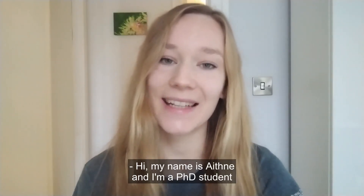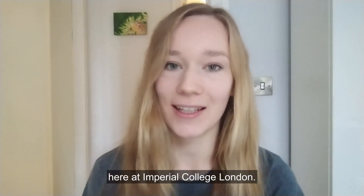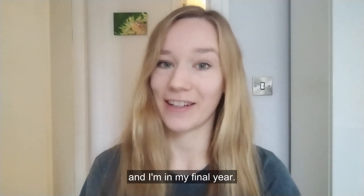Hi, my name is Aeth Nee and I'm a PhD student in the Department of Brain Sciences here at Imperial College London. My research aims to identify novel therapeutics for rare and understudied brain tumours and I'm in my final year.